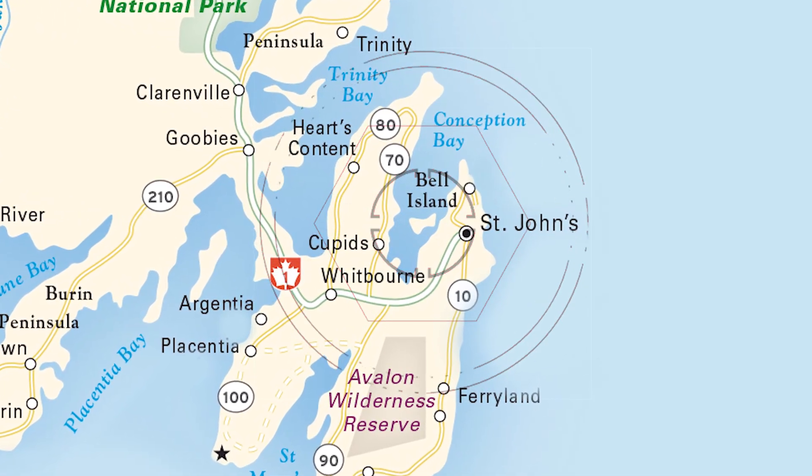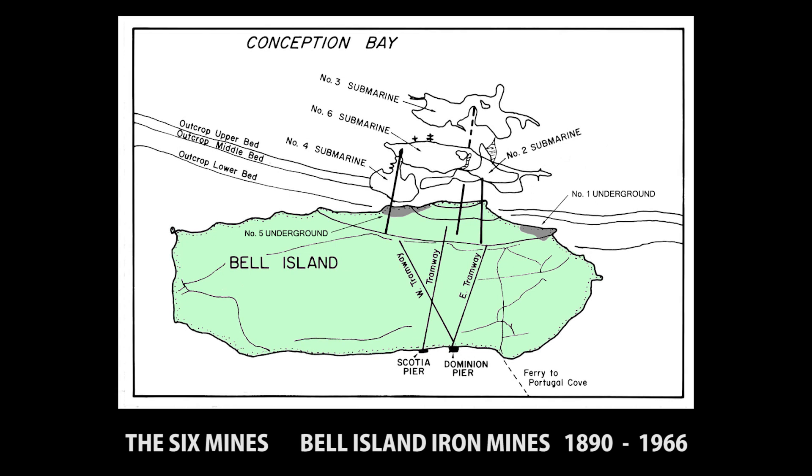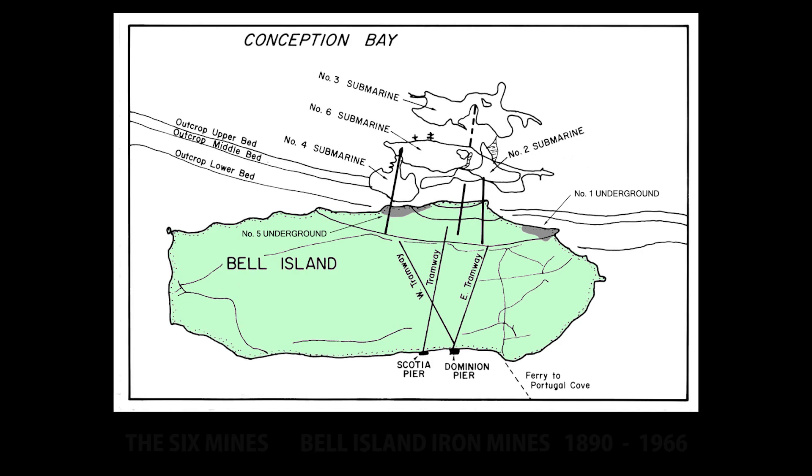Up to about 60 or 70 years ago, Belle Island was the home to extensive — and I mean extensive — iron mining. So extensive, in fact, that the mining that goes out under Conception Bay, the submarine mines, are the largest undersea workings in the world.